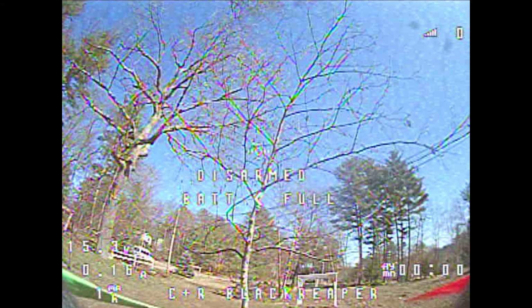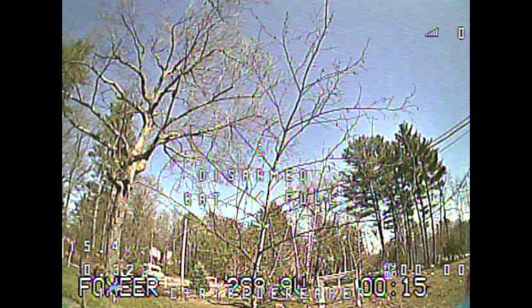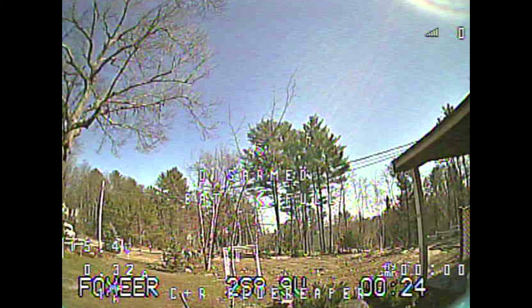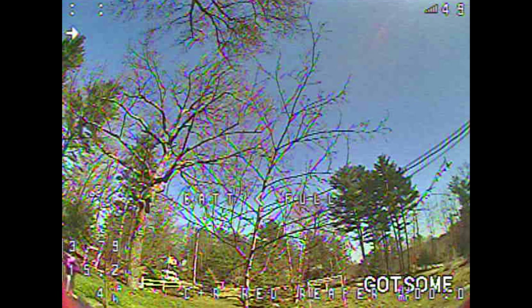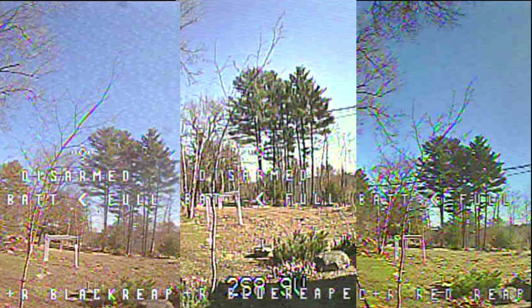Now we've got some stills of the bush. This is the Caddx close, and the Caddx further away, followed by the Foxeer up close and the Foxeer a little bit further away, and finally the RunCam up close and the RunCam far away. In this last visual I have all three side by side — Caddx, Foxeer, then RunCam — in order, close up to that bush, and then the further-away version.